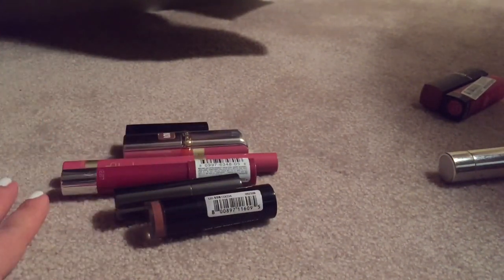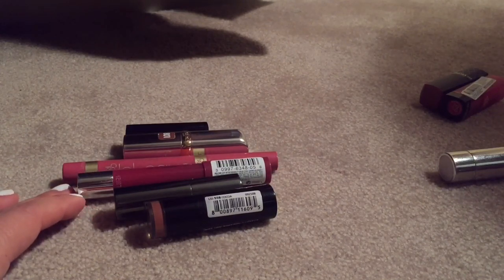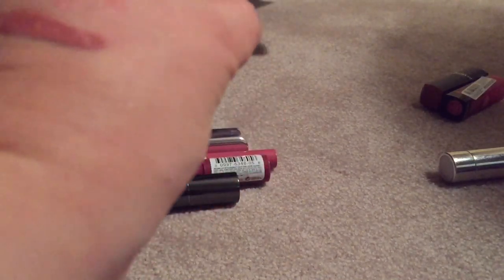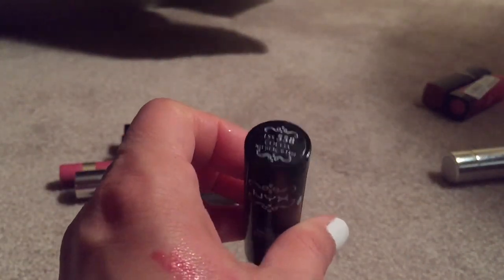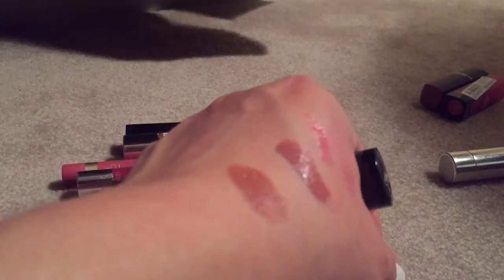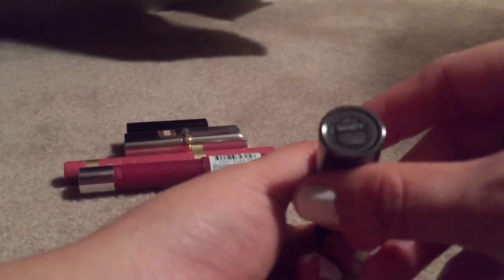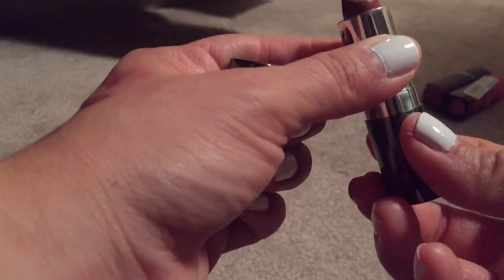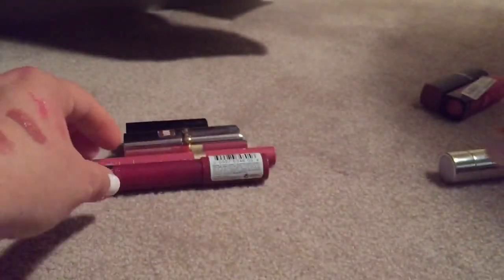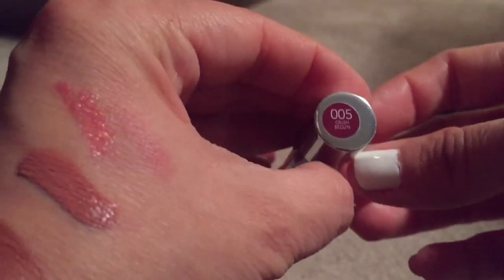Last colors — I haven't been able to test some of these out. This NYX in Cocoa — I want to test it but I'm pretty sure I'm going to get rid of it. This Lorac lipstick in Vanity — I think I'm going to keep it. This Revlon Just Kissable in Crush — I like this one too, it's kind of a berry color.